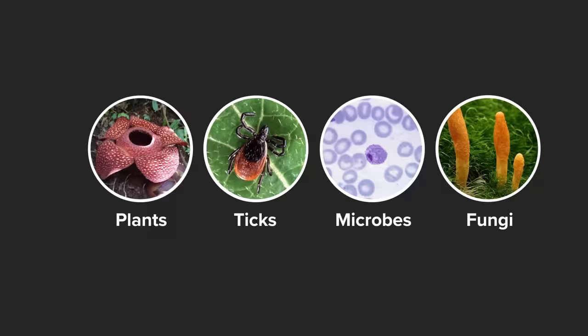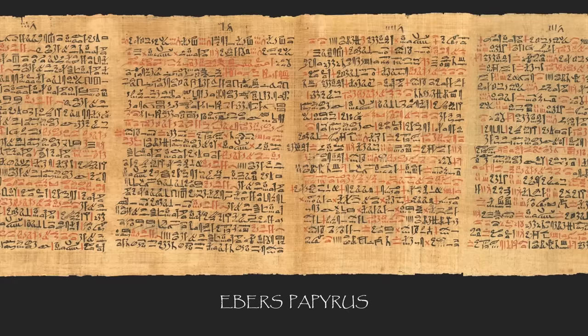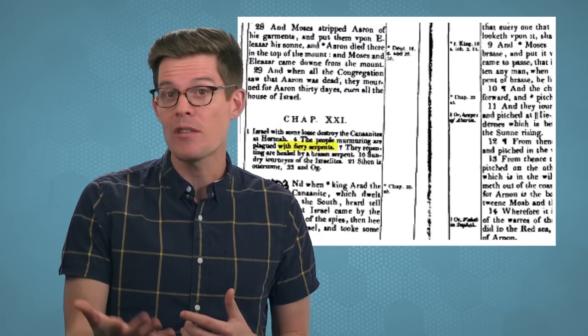Parasites don't have to be worms. They can come in a ton of forms, from microbes to ticks to plants to fungi. Humans have recognized the weirdness of parasites for a long time, from the ancient Greeks and Egyptians to the Chinese. The first written records show up on medical papyruses from ancient Egypt, and we've found parasite eggs in actual 3,000-year-old mummies. They're even described in the Bible — the fiery serpents mentioned in the Old Testament are thought to be an early description of a painful condition caused by guinea worms.